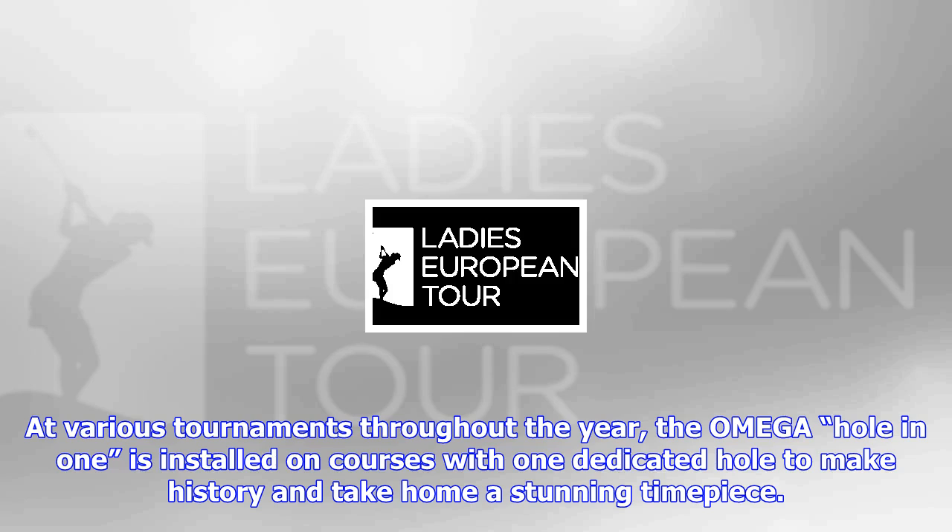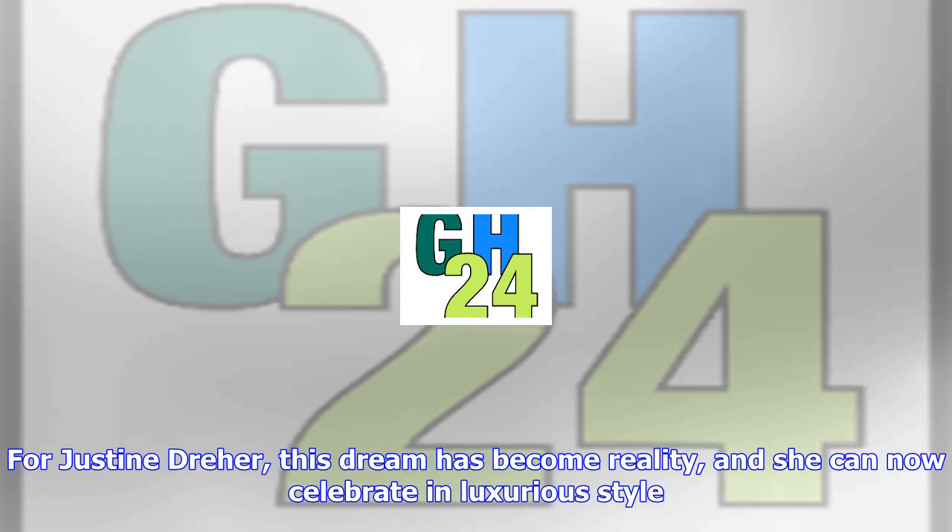For Justine Dreher, this dream has become reality, and she can now celebrate in luxurious style.